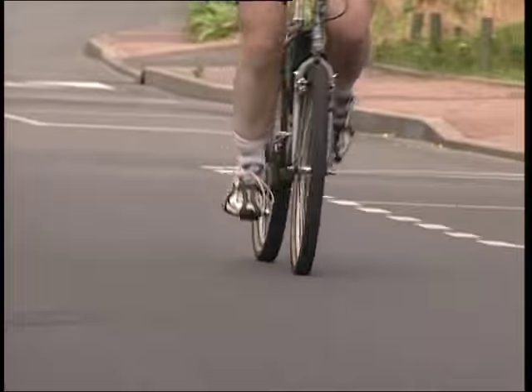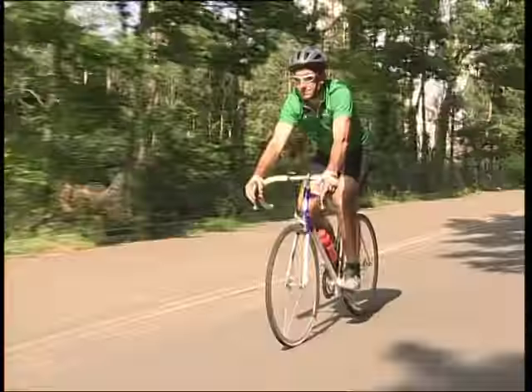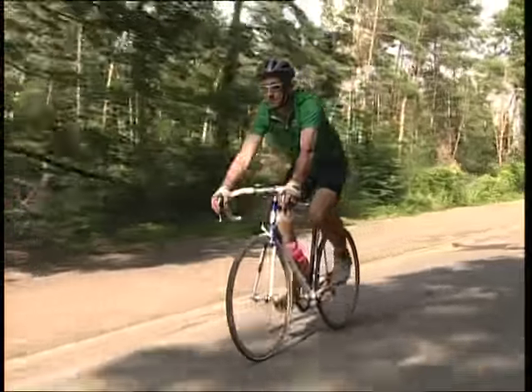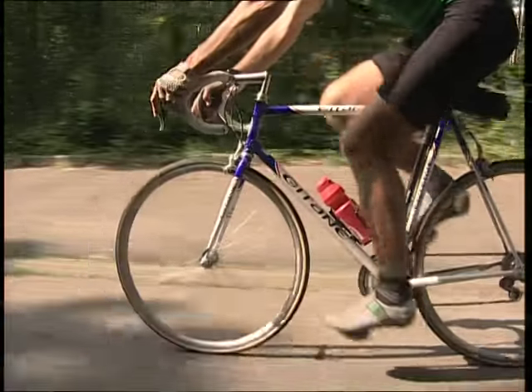Rares sont ceux qui ne sont jamais montés sur une bicyclette. L'analyse technique permet de décomposer un vélo en quelques unités fonctionnelles principales : la fonction de soutien assurée par le cadre, les fourches et les deux roues.